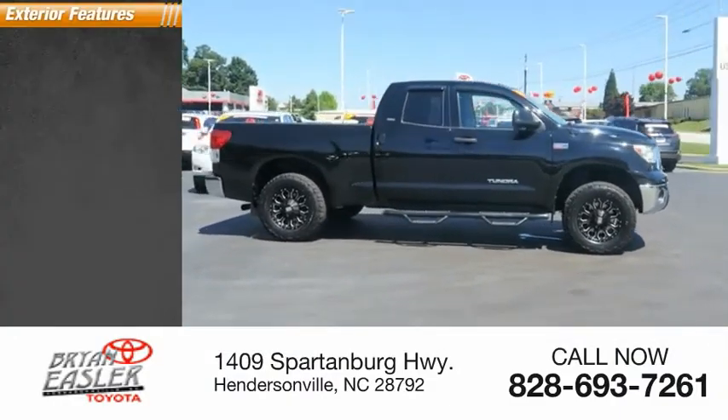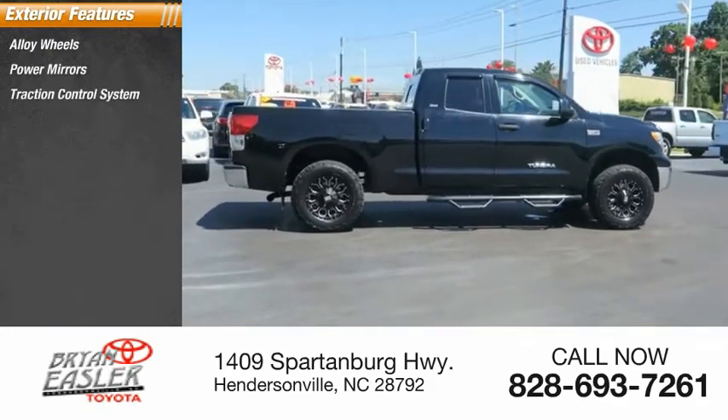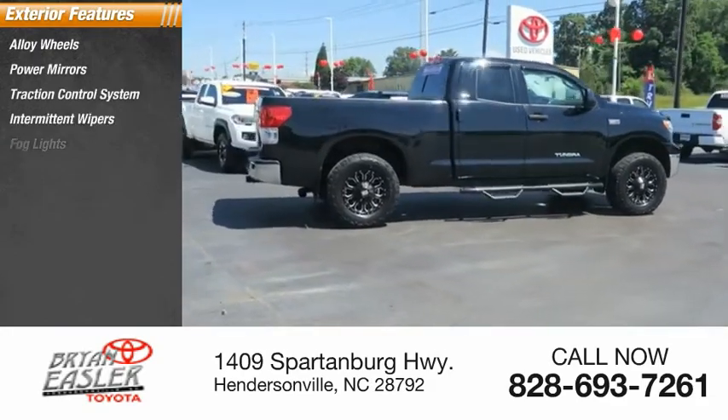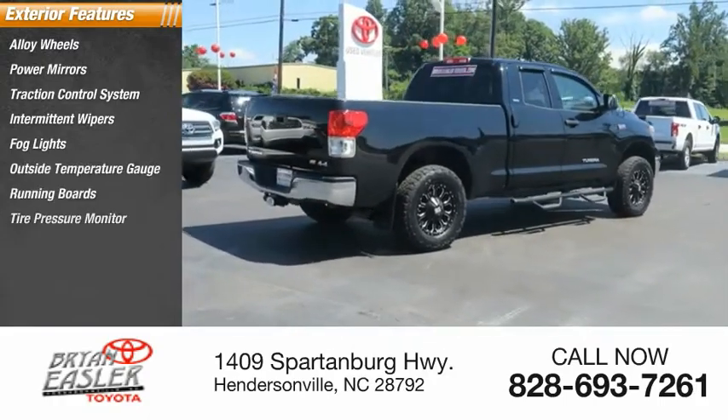Here are some of this vehicle's great options: alloy wheels, power mirrors, traction control system, intermittent wipers, fog lights, outside temperature gauge, running boards, and tire pressure monitor.